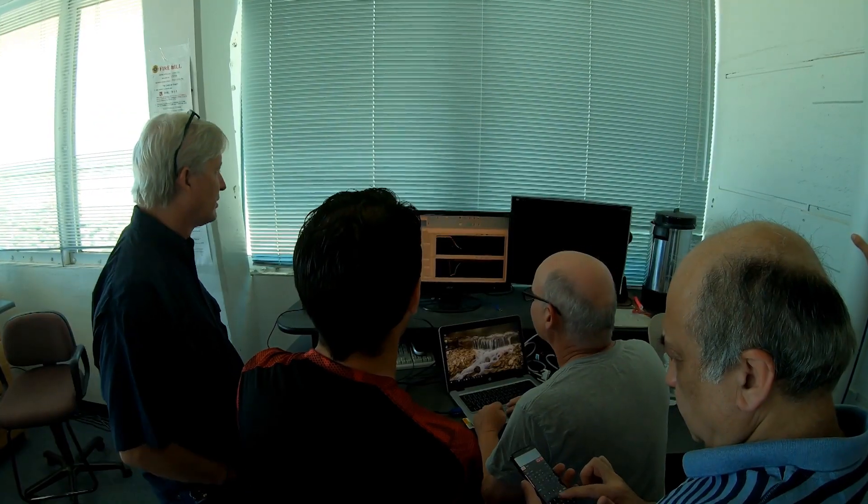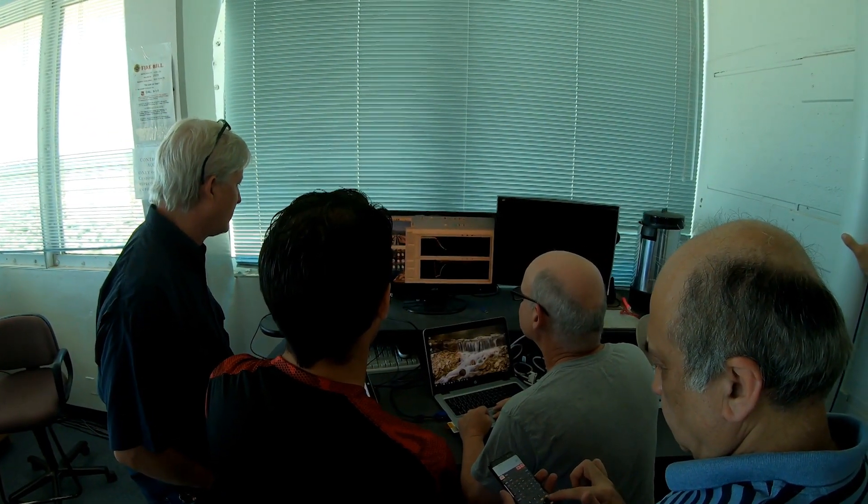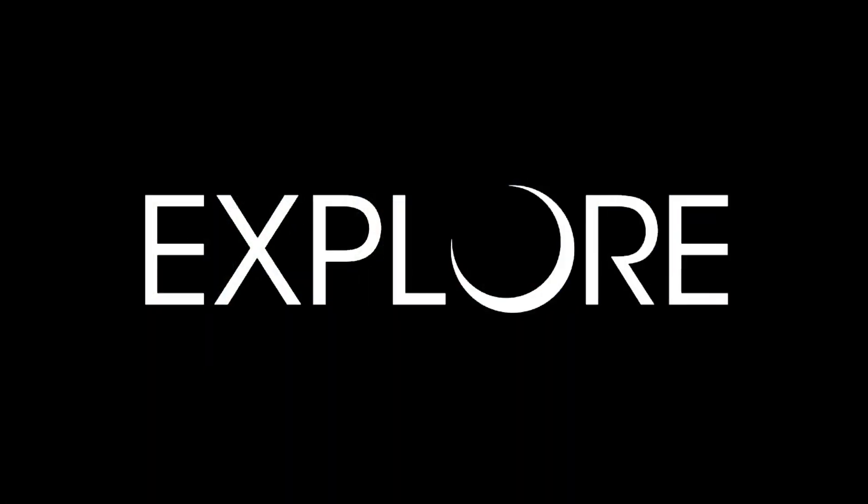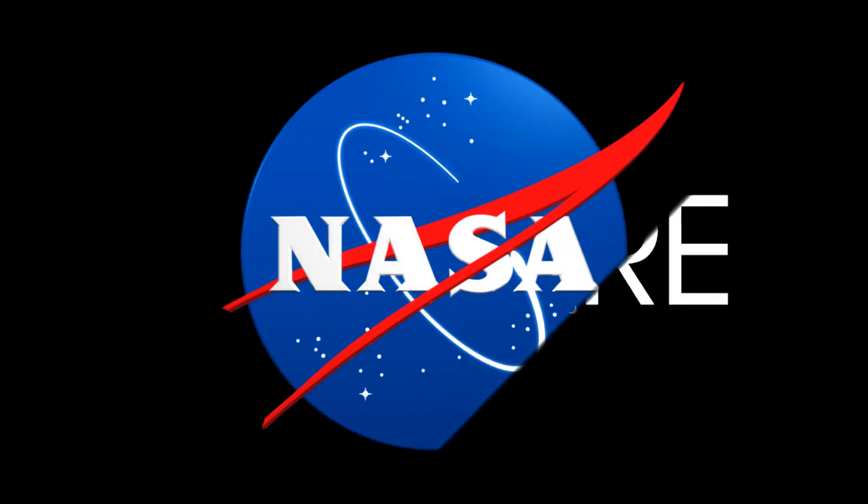NDL is now on the verge of developing a spaceflight version to go on a couple of unmanned vehicles to the moon. Hopefully we'll be doing that in the next two years. NDL provides technology to enable precise, safe landings on the moon.